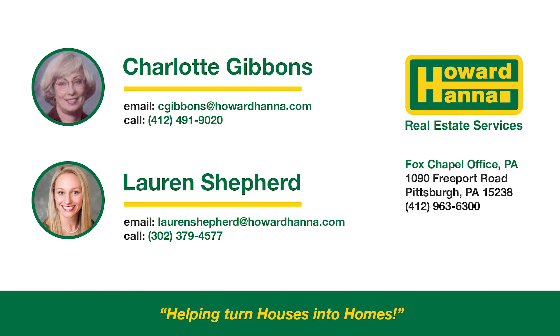This captivating homestead is ready and waiting for you to call it home. For more information, please contact Charlotte Gibbons or Lauren Shepard with Howard Hanna Real Estate Services. Helping turn houses into homes.